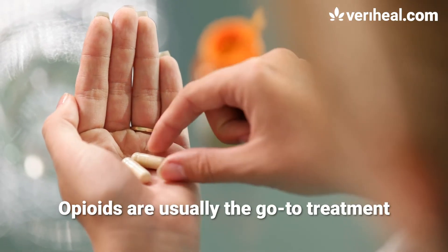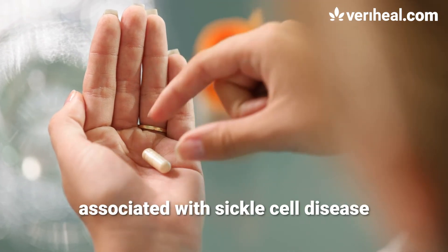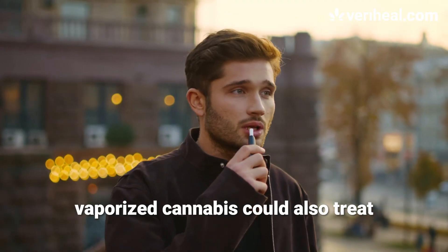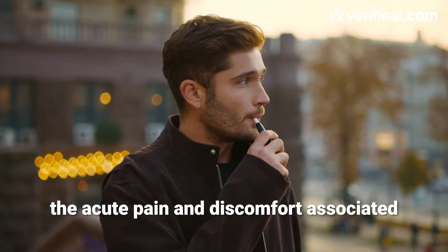Opioids are usually the go-to treatment to help manage the pain associated with sickle cell disease, but this new study found that vaporized cannabis could also treat the acute pain and discomfort associated.